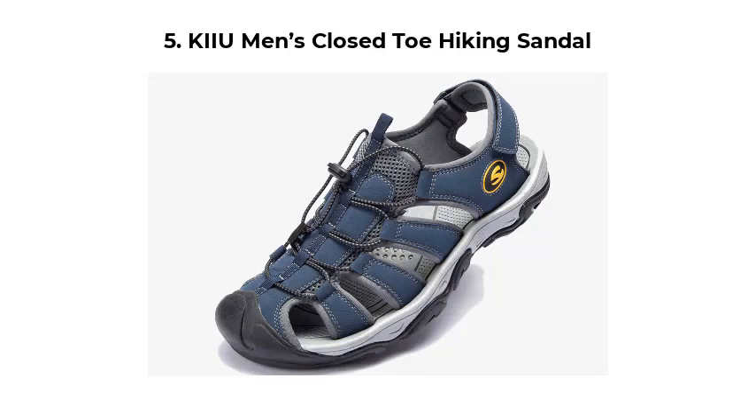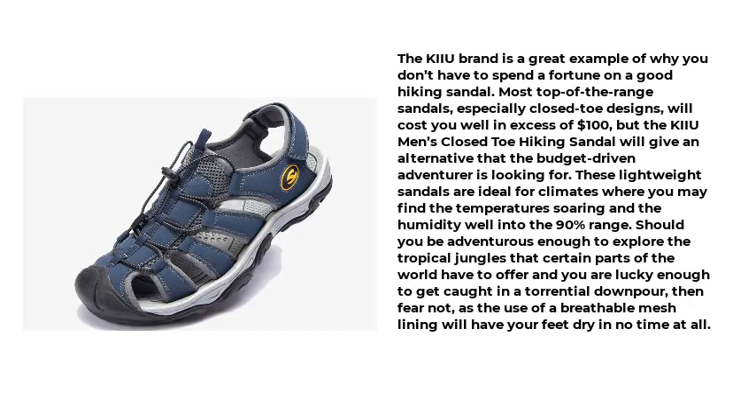Number 5: KIIU Men's Closed-Toe Hiking Sandal. The KIIU brand is a great example of why you don't have to spend a fortune on a good hiking sandal. Most top-of-the-range sandals, especially closed-toe designs, will cost you well in excess of $100, but the KIIU Men's Closed-Toe Hiking Sandal offers an alternative that the budget-driven adventurer is looking for. These lightweight sandals are ideal for climates where temperatures are soaring and humidity is well into the 90% range.